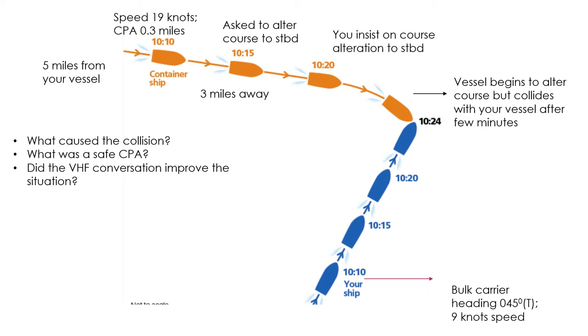I would not alter to port, because I'd expect the container ship to either cross ahead or alter course to starboard and pass astern. I would start altering course to starboard, and if required go parallel or take a complete 360-degree turn and pass astern of the container vessel. The main causes of collision were: the container ship being give-way failed to alter course to starboard and tried to cross ahead; and both vessels took action too late.